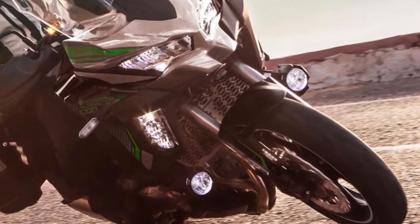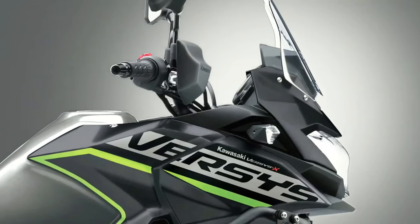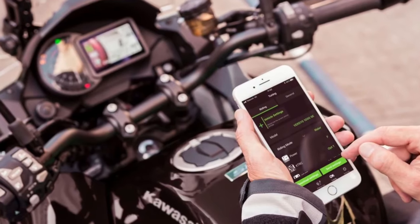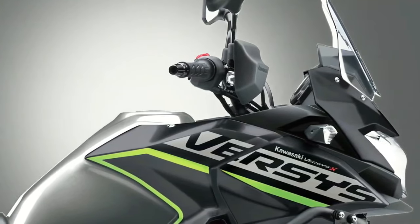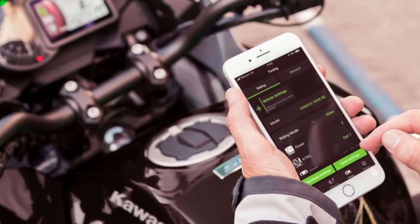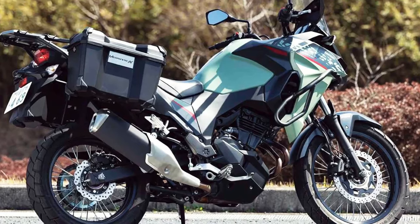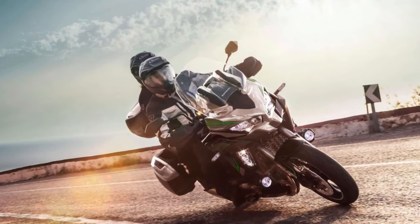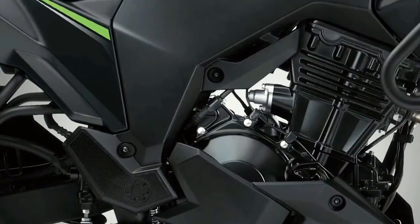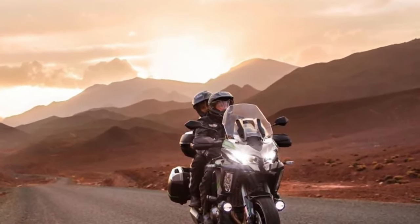The Versys 1000 S replaces the analog-style meter of the standard machine with a full-color TFT display that can also be paired via Bluetooth to the rider's smartphone, relaying information via the Kawasaki Rideology app. As part of an overall specification that includes an IMU-enhanced electronics package, the S adopts a dual-direction quickshifter plus LED cornering lights and rider-selectable integrated riding modes. Practical features include a large height-adjustable windscreen, handguards, and grip heaters. Topping out the three-machine range is the Versys 1000 SE, encompassing all the advanced features of the S model and adding Showa electronically damped suspension.